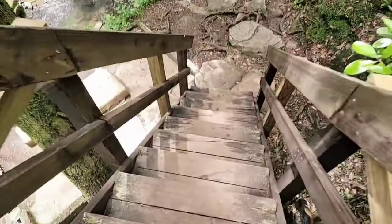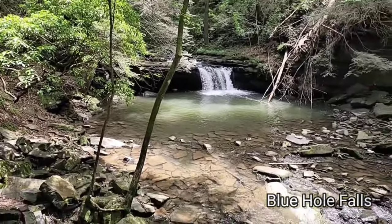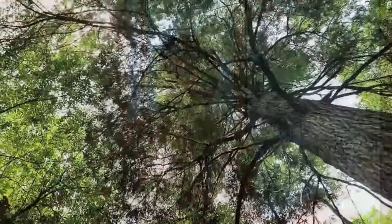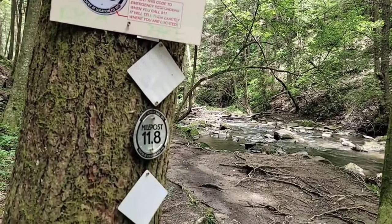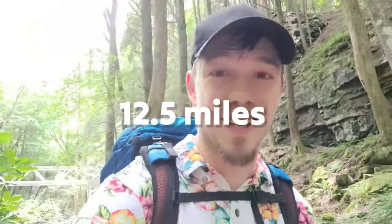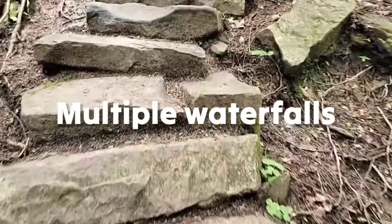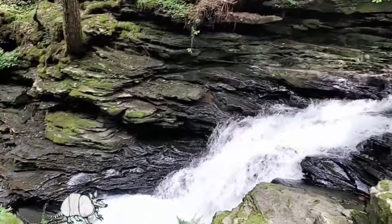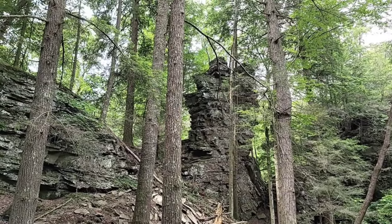Trail number four: the Fiery Gizzard. When I think of must-do hikes in Tennessee, I think of the Fiery Gizzard in the South Cumberland. This trail is considered one of the top 25 hiking trails in the United States by Backpacker magazine, and for good reason. I suggest you hike the entire thing point to point — that totals 12.5 miles and over 1,700 feet of elevation gain. Along the way you'll see waterfalls, rock formations, and rapids. If you're lucky like me, you might even see an armadillo — yeah, Tennessee has those. This trail is hard, so I suggest camping overnight and using the shuttle service the next day to get back to your vehicle.